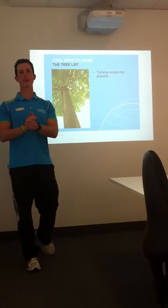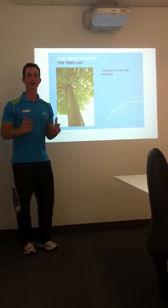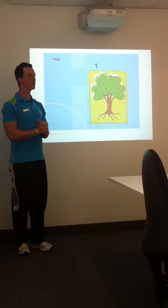Alright guys, so we're back and we're here to remember how the tree list works. How can we remember number one is a tree? Well, it looks like a tree trunk.